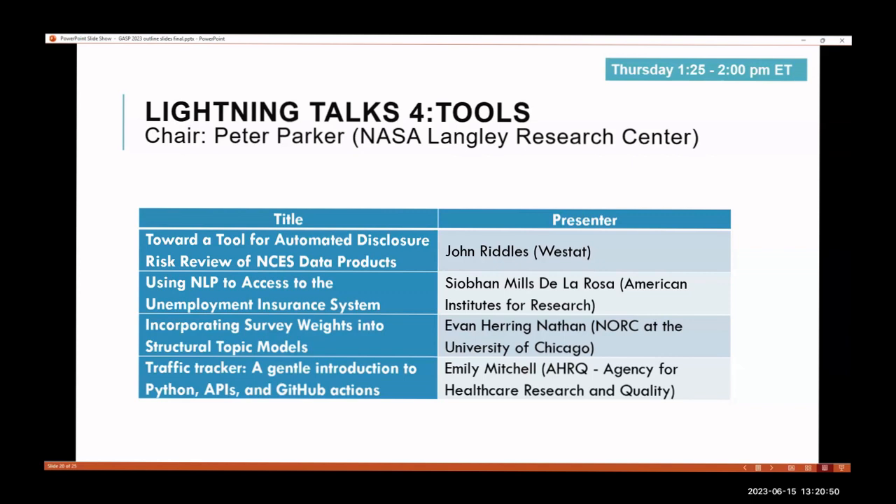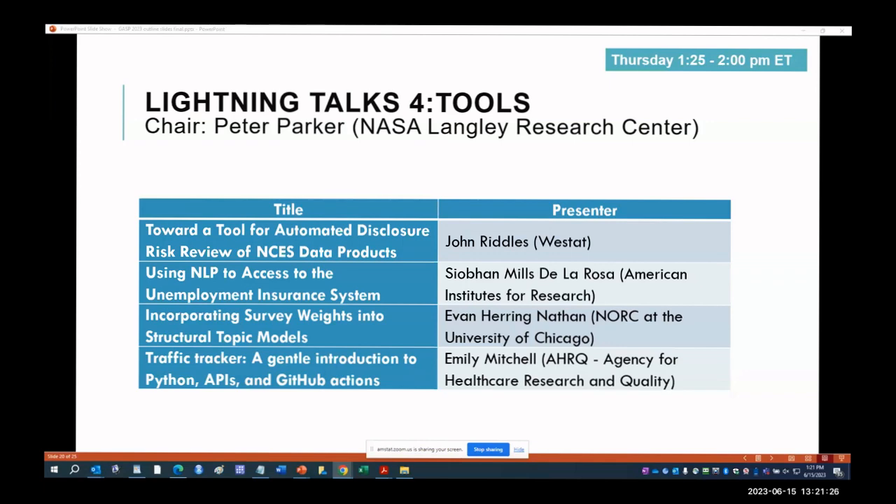Thank you very much. I'm Pete Parker, a statistician at NASA Langley Research Center. This session is on tools. Our first speaker is John Riddles, a senior data scientist at Westat, and he will be discussing a tool for automated disclosure risk review. With that, John, I'll turn it over to you.